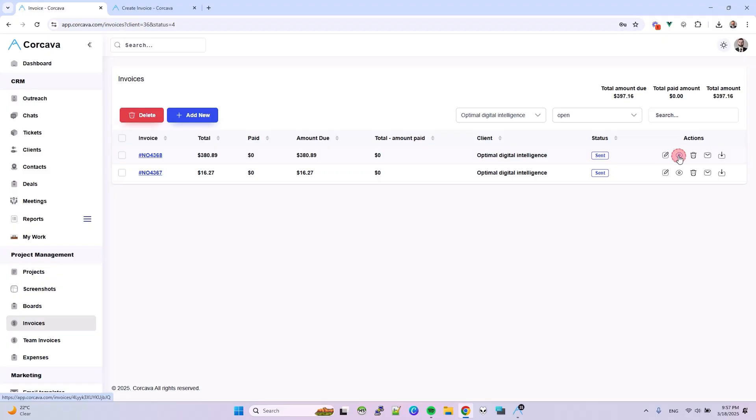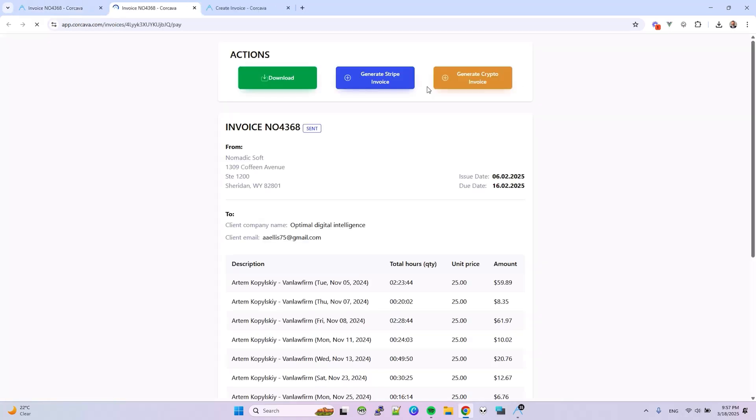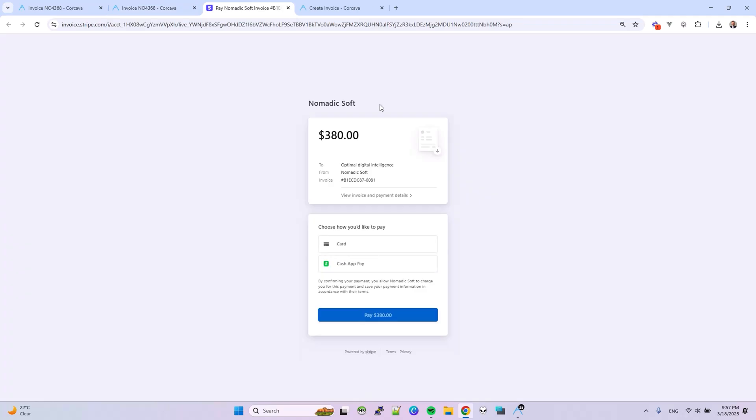You'll be able to generate invoices and accept payments via Stripe and cryptocurrency. And don't worry about filing away every paid invoice — Corcava automatically marks invoices as paid so you don't have to.